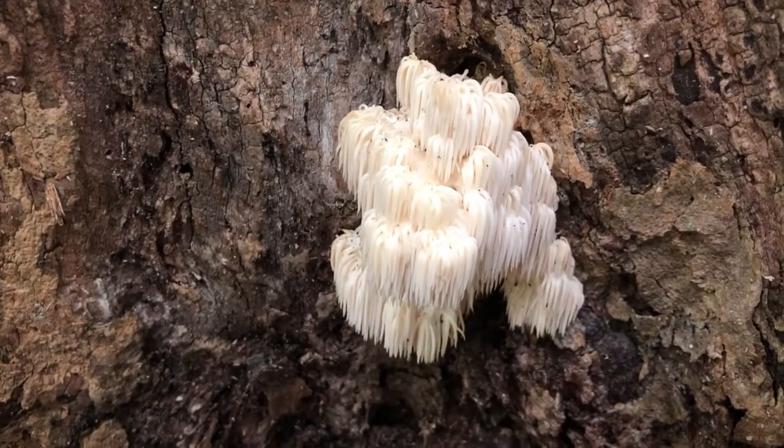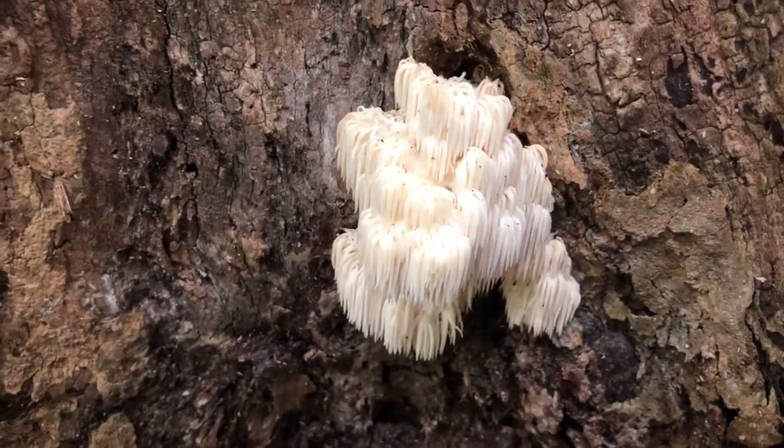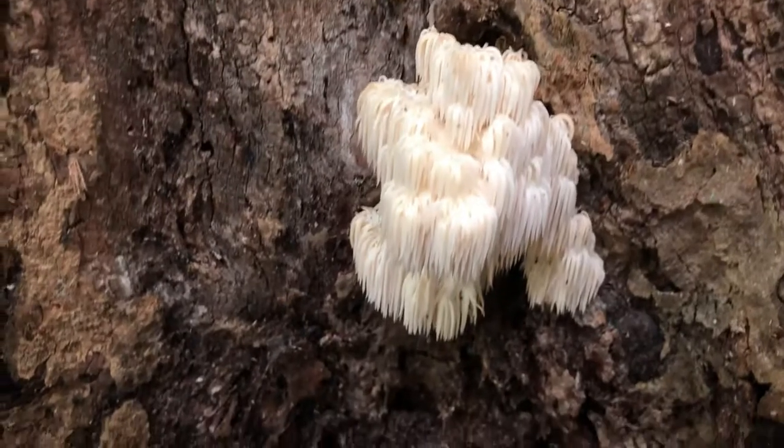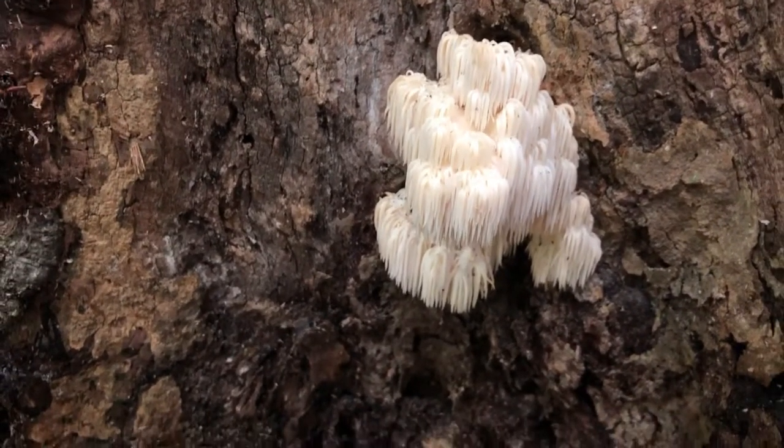There are a few other fungi very similar to Lion's Mane that are also medicinal — Bear's Head Tooth, for example. There are different names in different cultures for it, but this is one of the most magical mushrooms in the world. A very amazing mushroom.